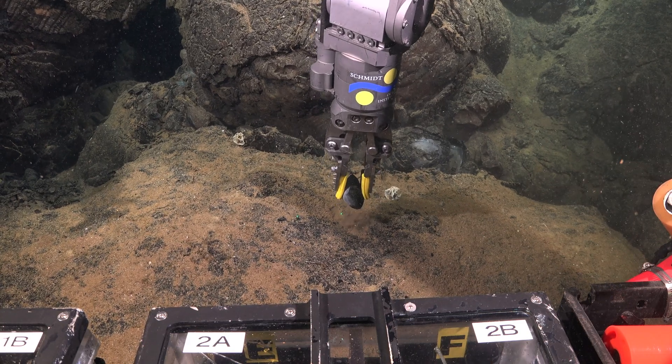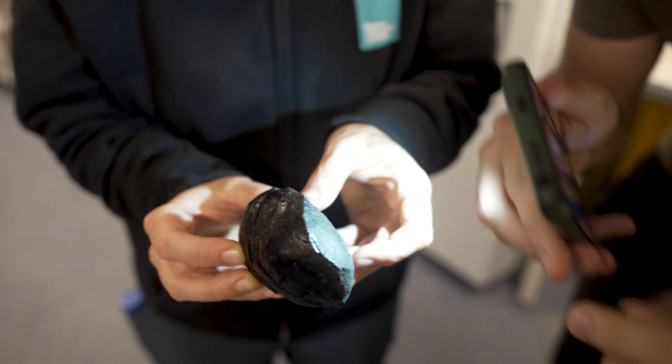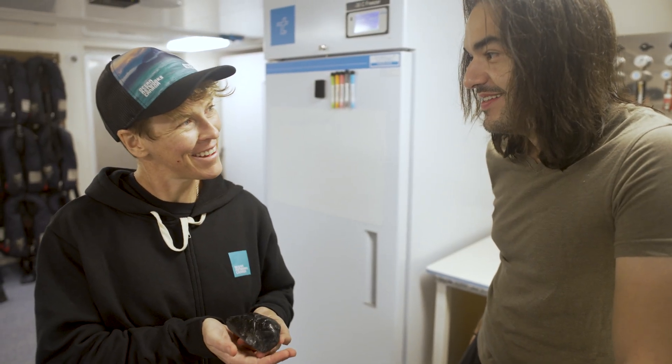We understand how the earth works, but we really don't — or we do, but there's a lot more. I think pure curiosity is a valid driver for this. Who knows what we'll learn simply from doing it.